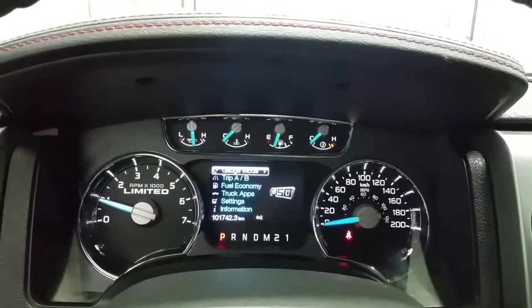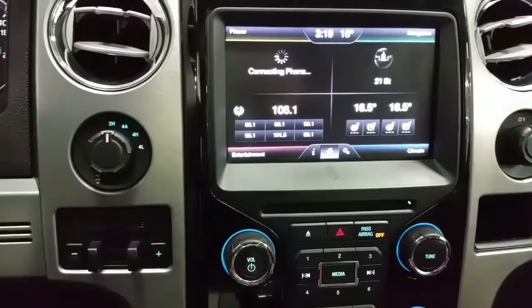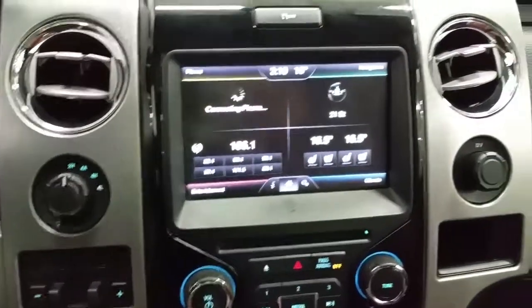Limited exclusive instrument cluster. Four-wheel drive options include 2-high, 4-auto, 4-high, and 4-low. Also features an integrated trailer brake controller and traction control.